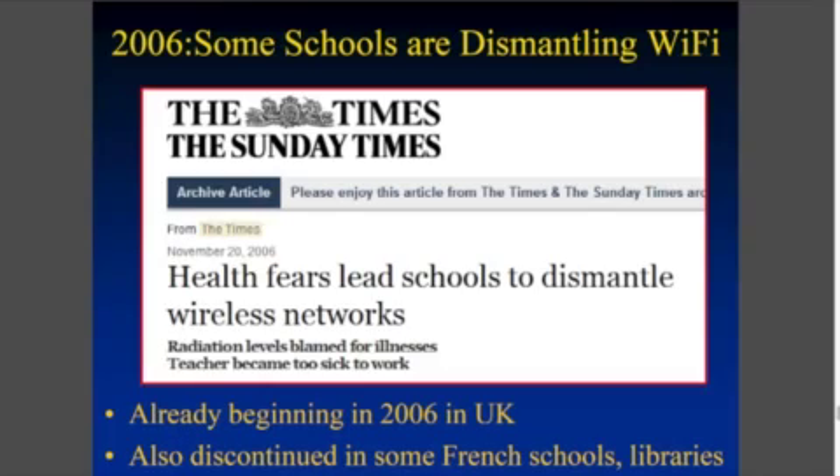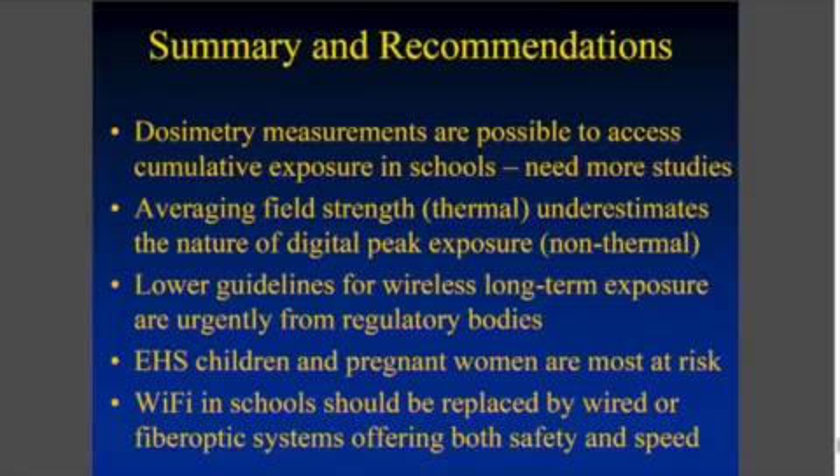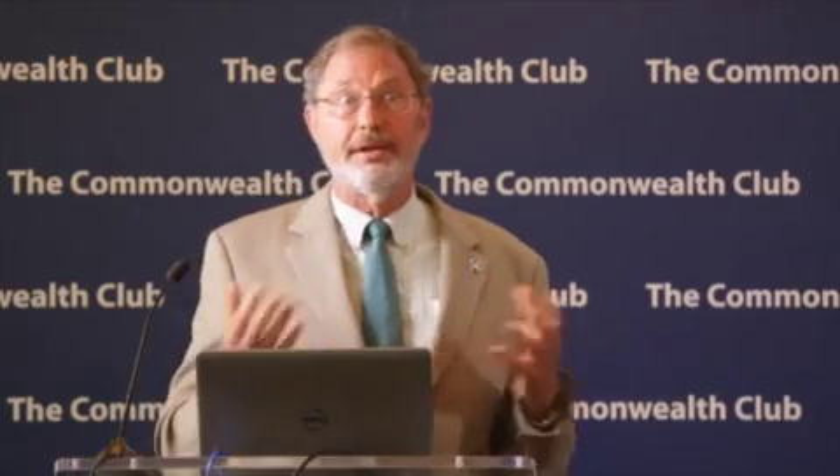Since 2006, some schools in the UK have worried about health effects and tried to dismantle their wireless networks. We really need to apply the precautionary principle here — essentially, if we don't have all the answers, let's at least start studying this. My conclusions are that we need dosimetry studies like the ones I've shown you, to find out how much radiation we're being exposed to, so that our children are safe. We should use wired systems whenever possible — fiber optic or ethernet cables. And really start looking at peak exposure levels, rather than averaging everything down and telling people it's safe. I believe it really isn't. The electromagnetically hypersensitive children and adults are the canary in the coal mine, saying we have a problem here — it's time to address it. Thank you very much.